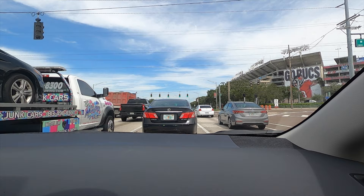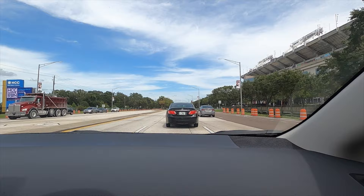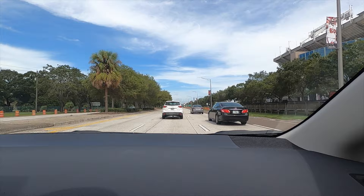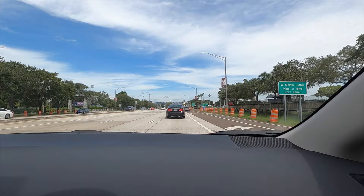169 horsepower, 151 pound-feet of torque — we have it in B. I would say it does a good job keeping up. Maneuverability is good. The RPMs will stay high and you're always going to have someone passing you on the side.